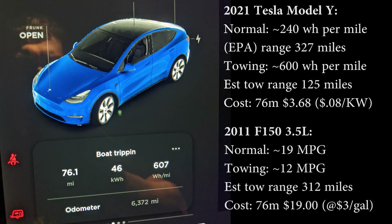My old F-150, when we towed the boat, would get 12 miles per gallon, and at $3 a gallon that would actually cost about $19 in gas. So the savings are pretty excellent towing with the Tesla, even though it can't quite go as far. I much prefer $4 over $20 to just get to the lake.